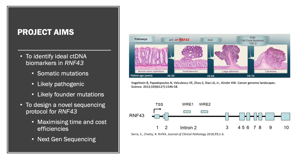As this was a one-year project, I first needed to develop a novel sequencing protocol for RNF43 that maximized time and cost efficiencies. This was especially important when our lab time and resources took a hit from the COVID-19 pandemic.